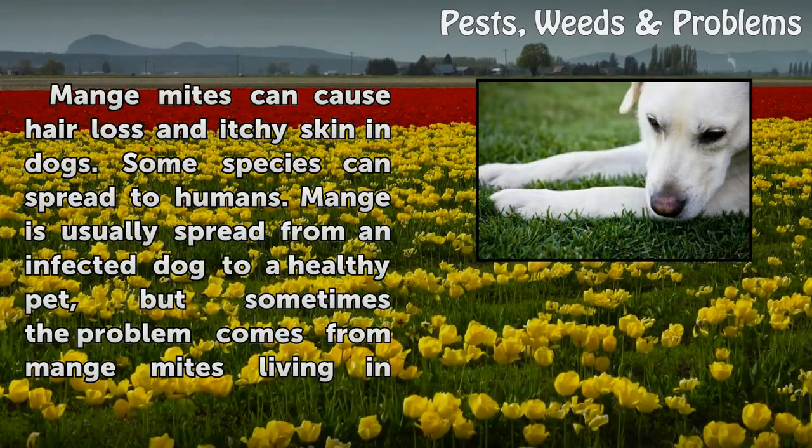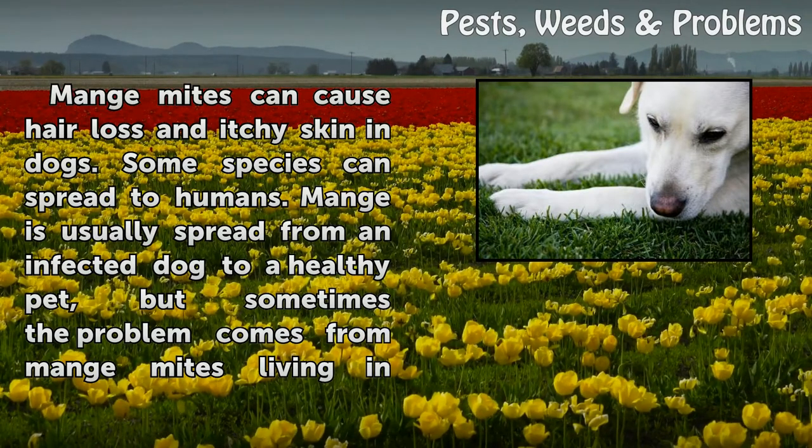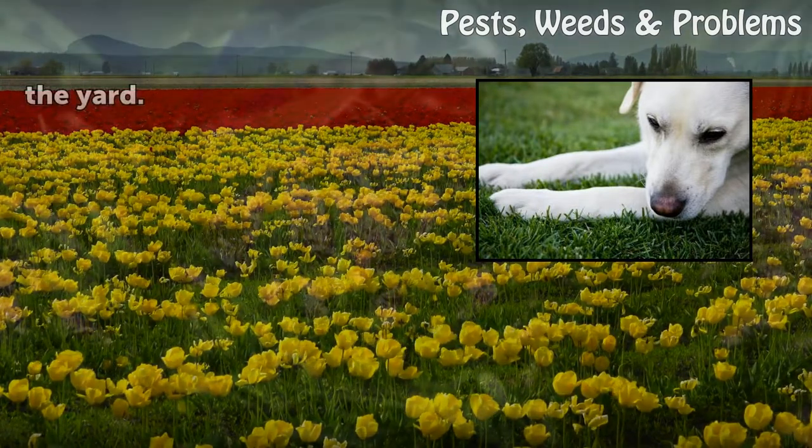Mange mites can cause hair loss and itchy skin in dogs. Some species can spread to humans. Mange is usually spread from an infected dog to a healthy pet, but sometimes the problem comes from mange mites living in the yard.